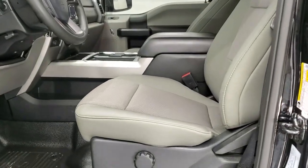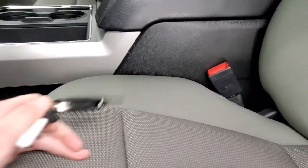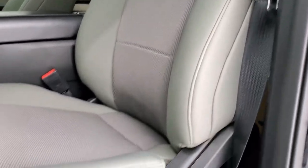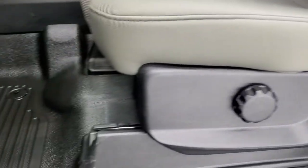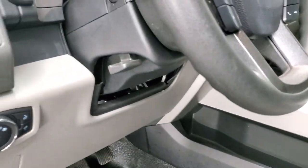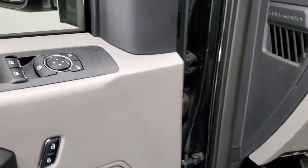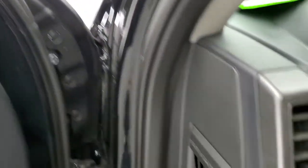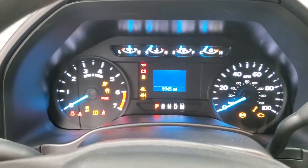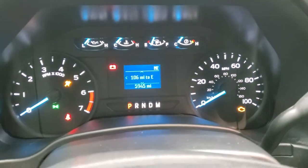Inside, the XL package gives you the grey cloth interior. You get the driver's side lumbar, and this one comes with the heavy duty rubber floors, auto headlamps, tilt and telescopic steering wheel, power windows, power locks, and power mirrors. We will hop inside and check out the miles, radio, and everything that this truck has to offer on the interior, because it's got some pretty unique stuff going on in here.